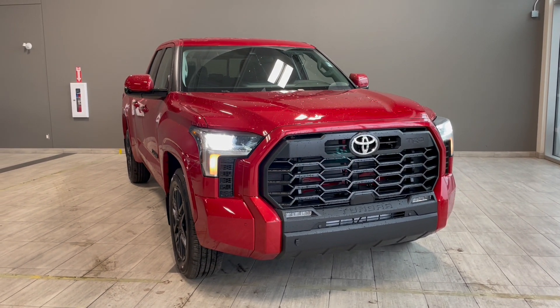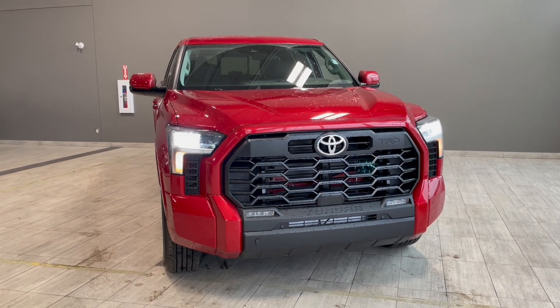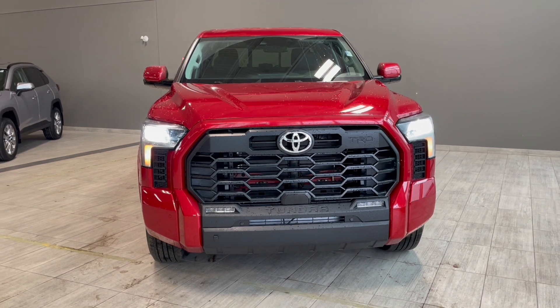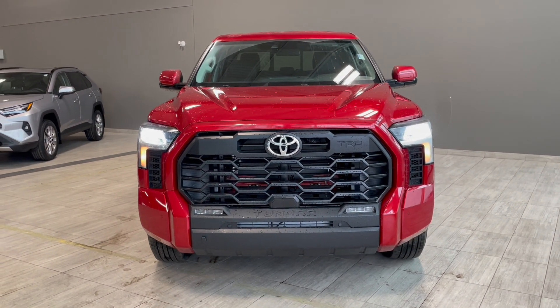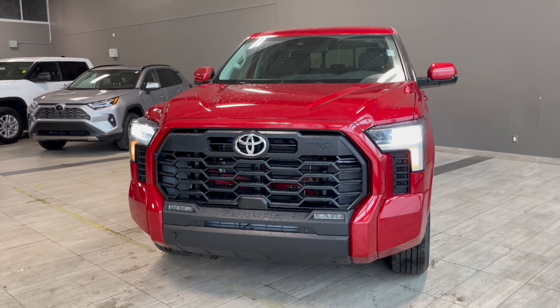Welcome back to another video walk around. Today we have a Toyota Tundra SR5 TRD Sport in the color red. This five passenger truck rides on 20 inch wheels and under the hood you do have a 3.5 liter twin turbo V6 engine.